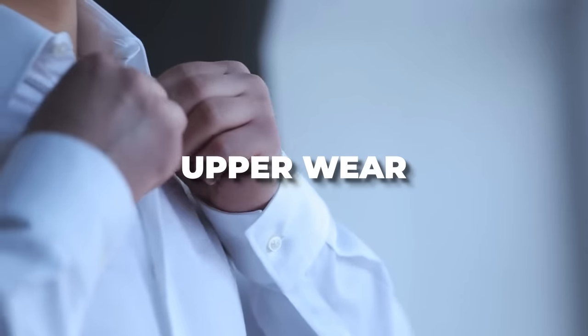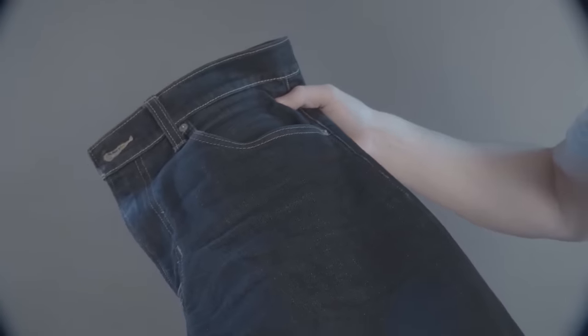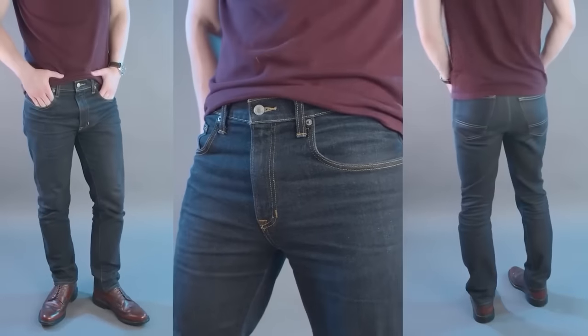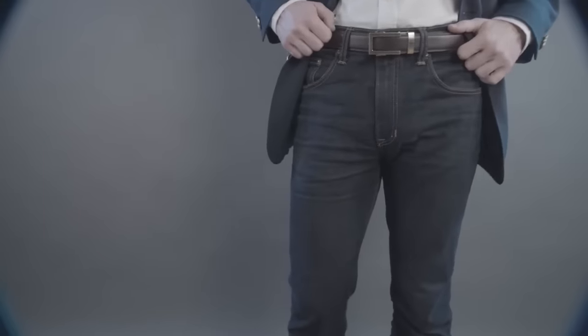Starting with upper wear, the key to correctly matching a jacket with jeans is pretty simple. The vast majority of jeans are going to be on the casual side, so if you're going to wear these with a jacket, you really want to go for jeans that are a bit dressier — not formal, but those that are on the dressier side, free from distress.